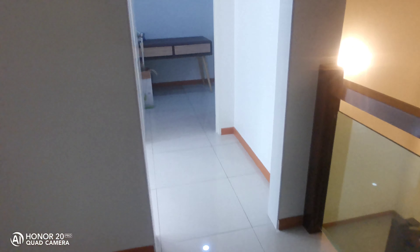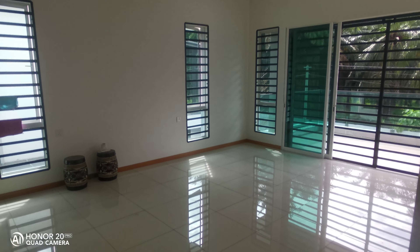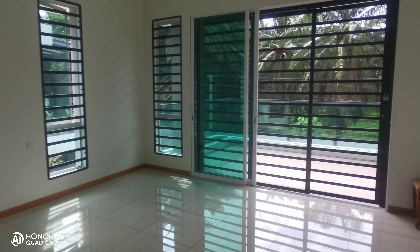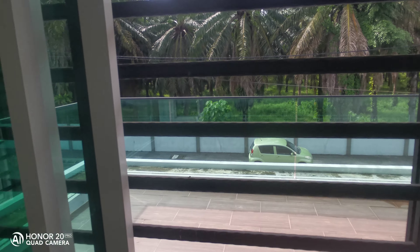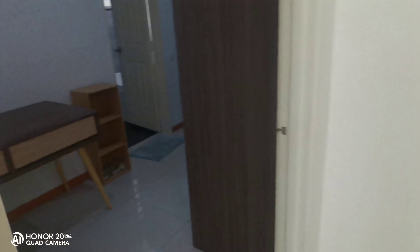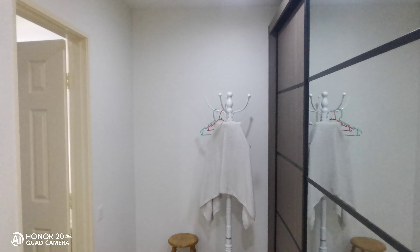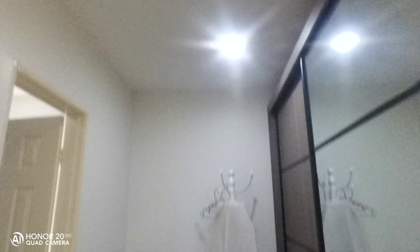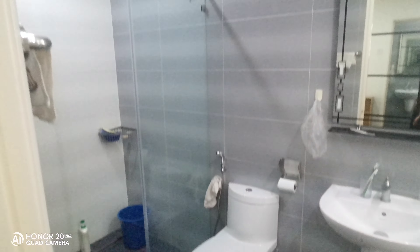This is the master bedroom. Got one bath tub inside. Got one balcony here — if you want to make your master room bigger, you can extend it. Neighbor on both sides is Chinese. Walk-in wardrobe — look at this, so big. No leaking. Bathroom inside — look at this, I like this. So nice.